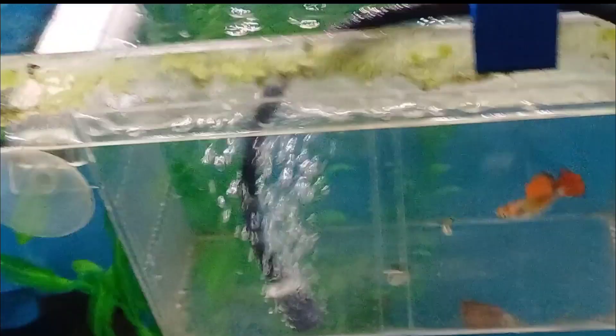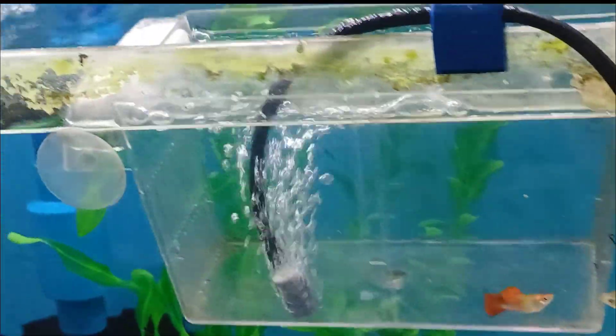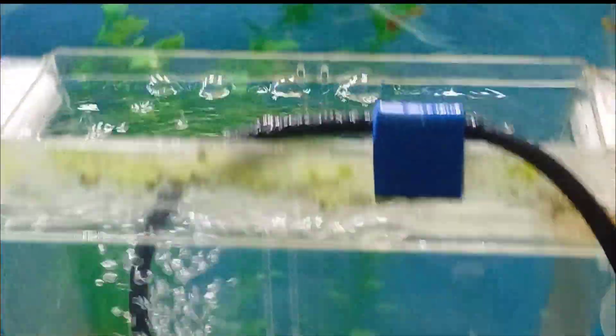Now this would be a very good time to move the fry, because if they are scattered in the tank it would be a nightmare to round them up. This is the breeder box that I will be using — it's just one of those hang-on internally mounted boxes.